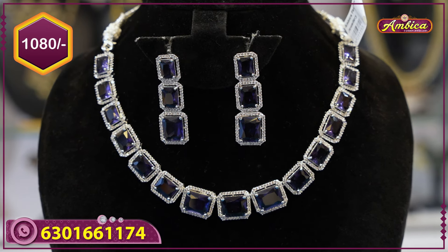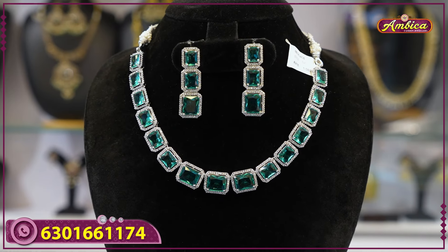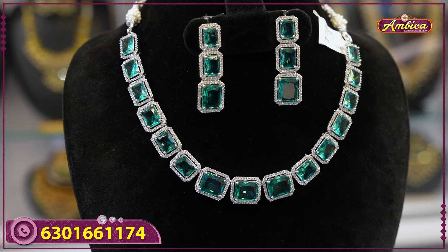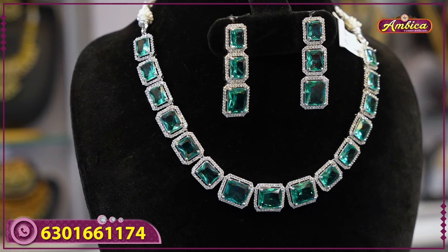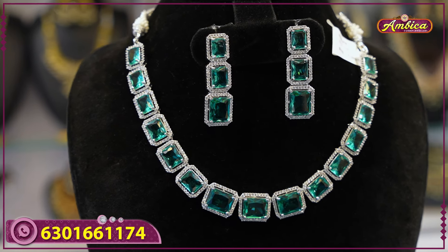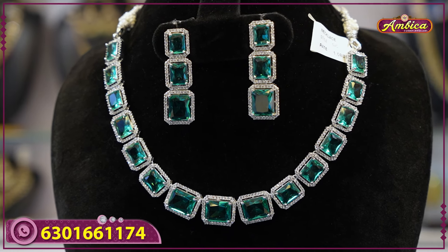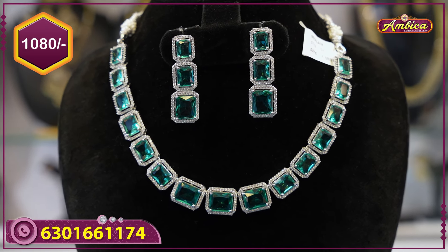Next beautiful color — different color, light green dark green type, with different color option. Earrings look — western earrings type. 1080 rupees price with free shipping.